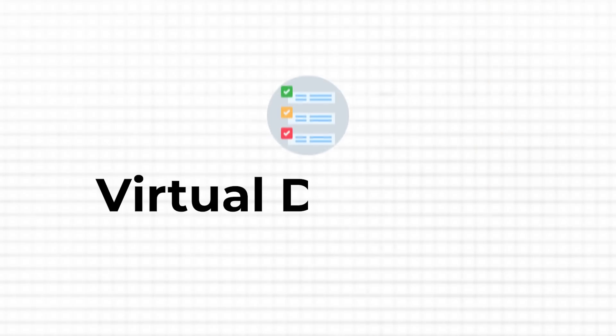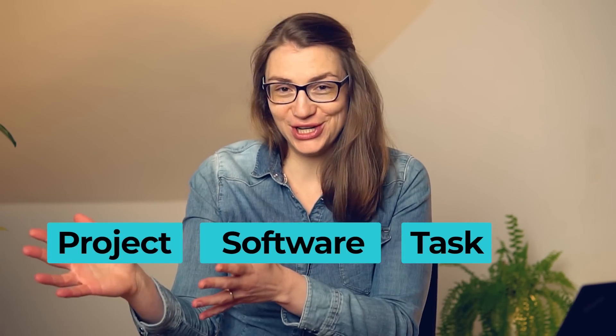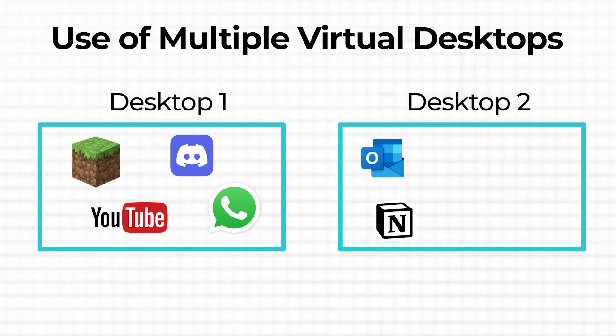Another great Windows feature is your ability to set up several virtual desktops at once. This helps to segregate your desktop by tasks, software, or projects. For example, it might be the case that you want to keep your entertainment software like Discord or some games away from your productivity work setup with office tools or coding software. You could also use the different desktops for different projects, such that each one gets its own desktop.